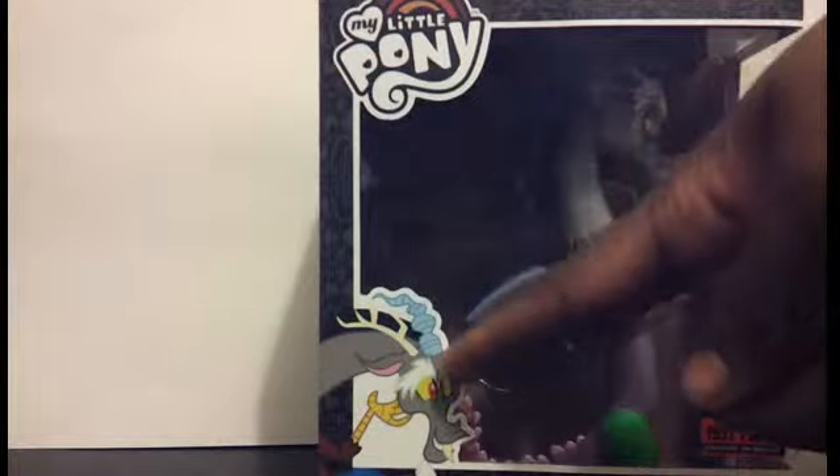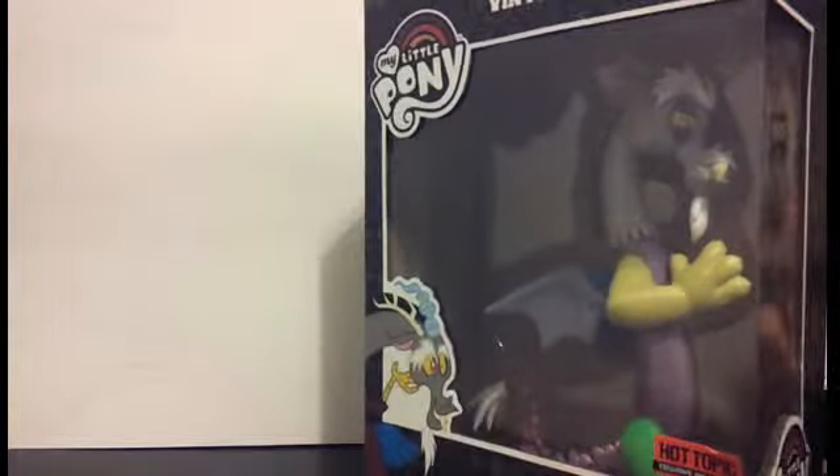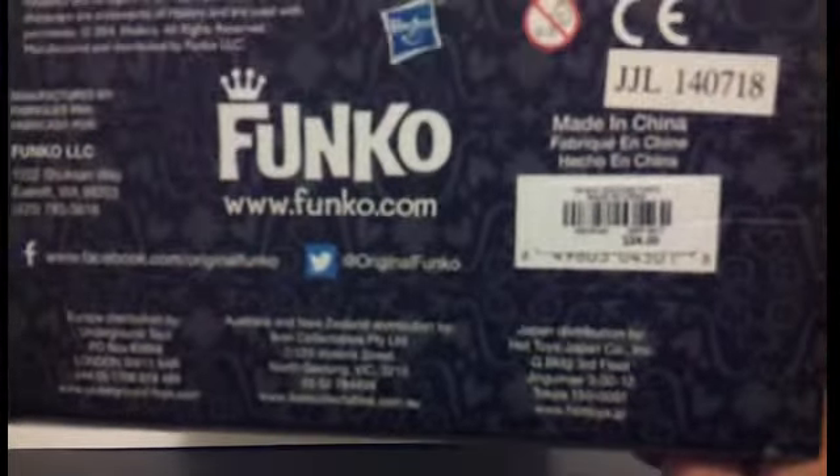As you can see, he is very awesome — he's really cool. Right now he's a Hot Topic exclusive. This Discord is a little bit more expensive because it is Discord; it is taller and a much bigger box. He ranges to about $25, which I say is a good price to pay for this guy.